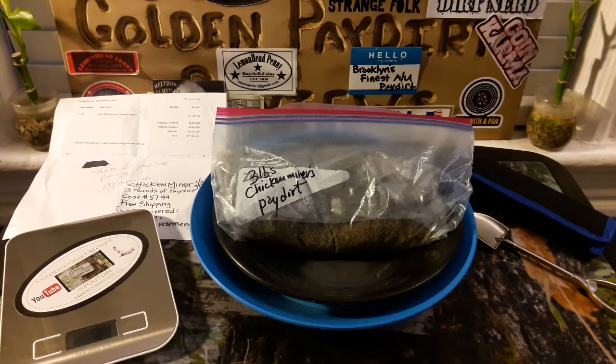It's guaranteed a half a gram or more. I'm excited about doing this pay dirt. I've seen this pay dirt done once and the guaranteed half a gram was doubled — it was a gram of gold. I'm definitely hoping I get the same results. I had fantastic results with his one gram guaranteed bag, so I'm definitely stoked about it.